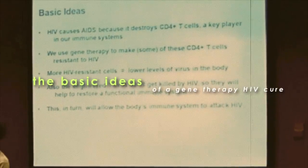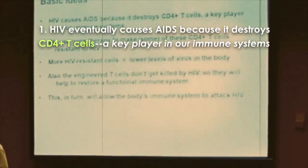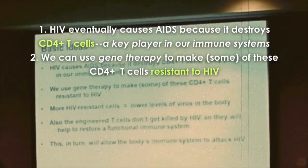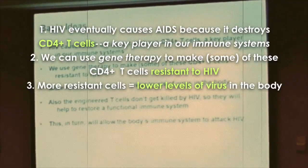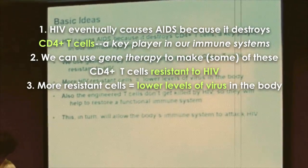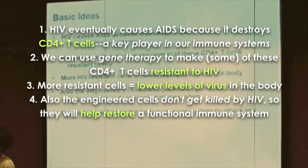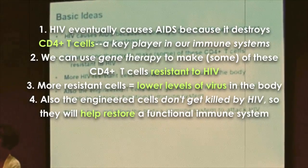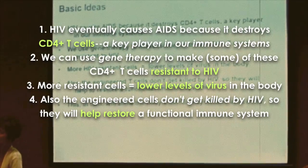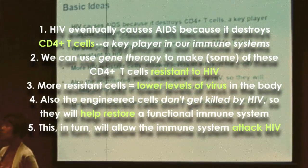We know that HIV causes AIDS because it destroys the CD4-positive T cells that are such a key component of our immune system. The idea of gene therapy is to make at least some of those CD4-positive T cells resistant to HIV, so that if there are more HIV-resistant cells in the body, there will be less HIV virus. And importantly, by engineering these T cells to be HIV resistant, we don't just stop HIV spreading in them — we preserve these T cells and give the body's immune system a chance to regroup and become restored, and fight back at HIV.